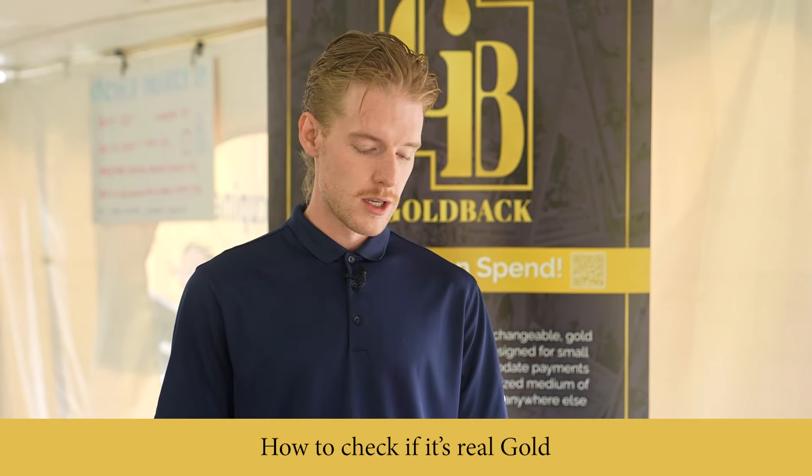That's how you know it's pure 24-karat gold. We haven't seen a counterfeit yet, and quite frankly I don't think we will. And if we did see a counterfeit, we do put serial numbers on all of these Goldbacks, so it'd be pretty easy to tell. You can spend these Goldbacks anywhere where gold is valued, and we have a list of Goldback-accepting merchants on our website at alpinegold.com as well as goldback.com.